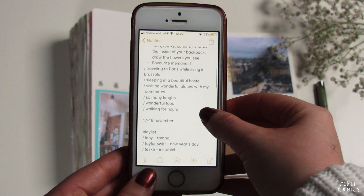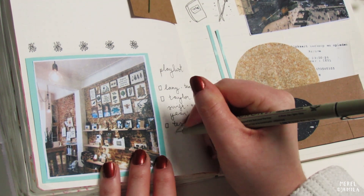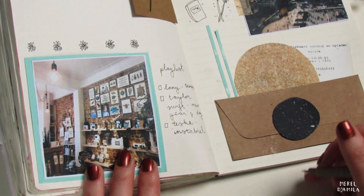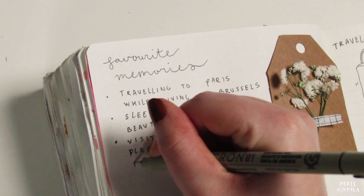When I travel and I don't have the time to grab my journal, I usually write notes on my phone — this makes it easy to remember details. I write down a playlist of my favorite songs during the travel journey and I will decorate it a little bit. I also write down my favorite memories from when I spent a couple of days in Paris.